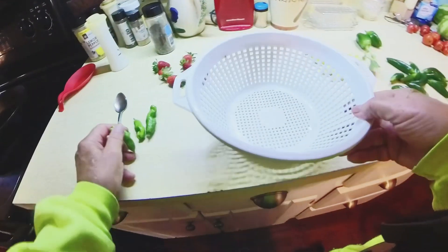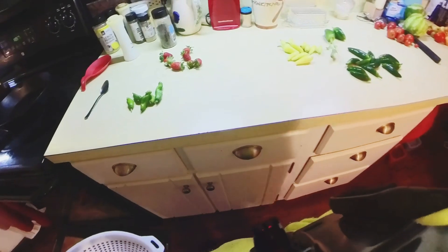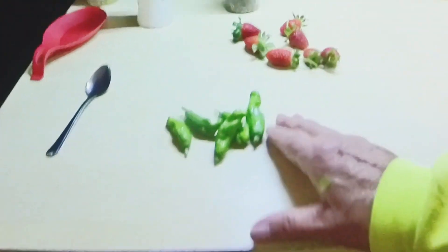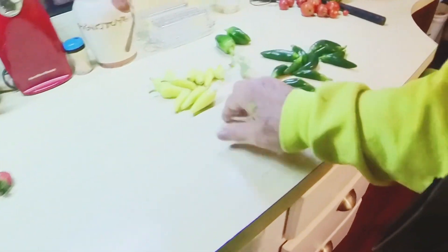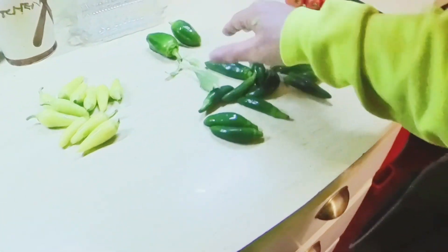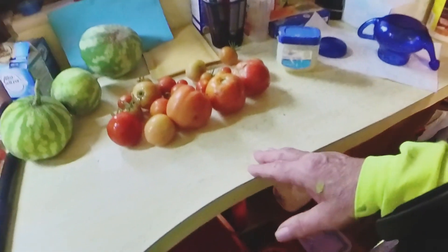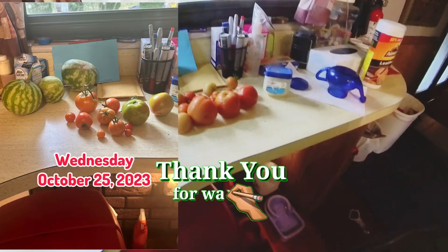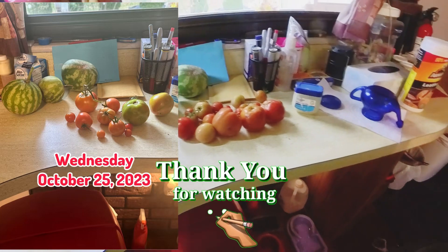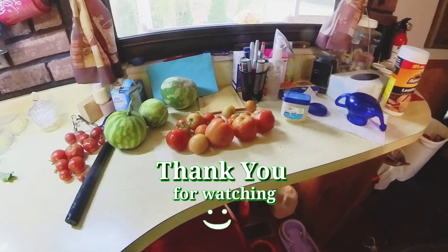Okay, this is my harvest for October 29th. We got peperoncini, we got strawberries — one, two, three, four, five, six, seven. Yellow jalapenos, green jalapenos, sweet peppers, and my oranges. I'm gonna show you what I picked last time — right here — and this is what I got this time. Thanks for watching, don't forget to like, subscribe, and keep coming back. Thank you!